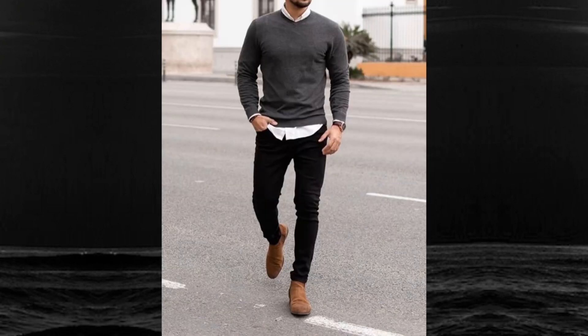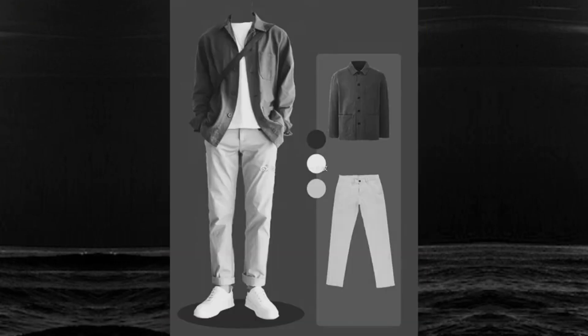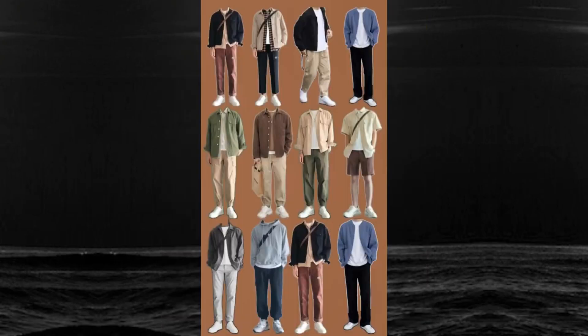And let's not forget about those essential wardrobe pieces. A good pair of tailored shorts can elevate your look instantly. Pair it with a lightweight button-up shirt for a smart casual vibe that works from the beach and beyond.